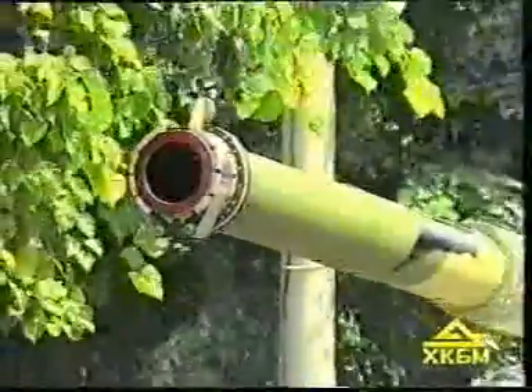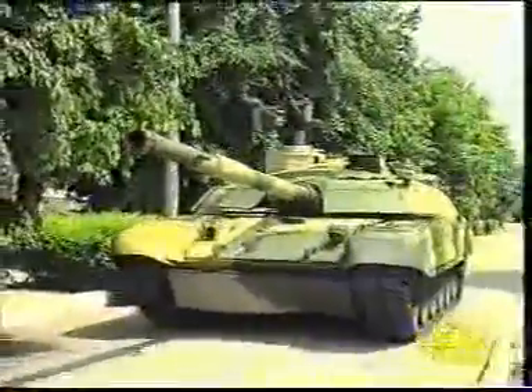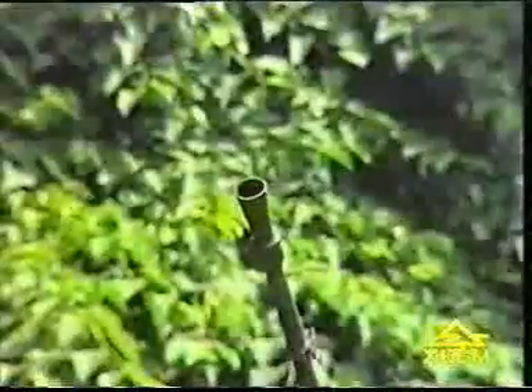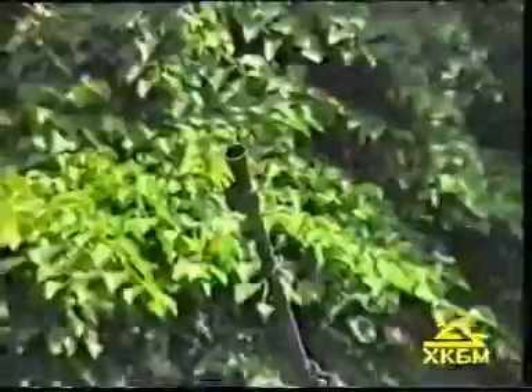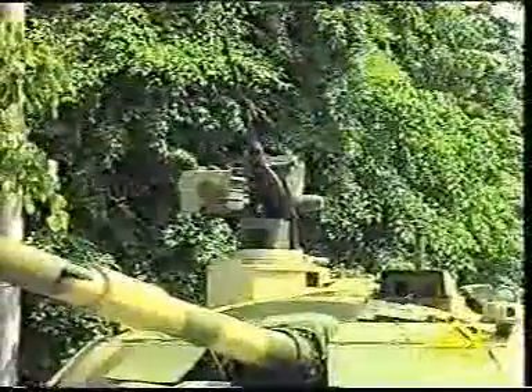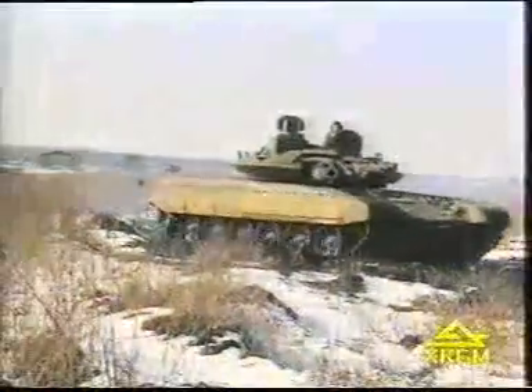The tank is armed with a 125 mm smooth-bore gun, a coaxial machine gun, and an autonomous remotely controlled anti-aircraft machine gun mount. The hydraulically driven stabilizer ensures sufficient accuracy of the gun aiming both in horizontal and vertical planes.